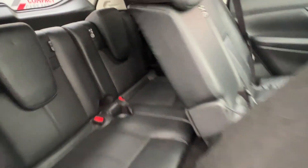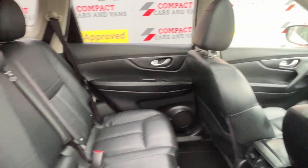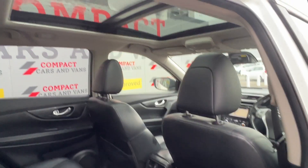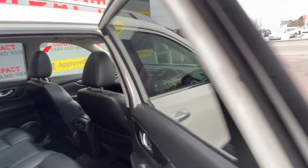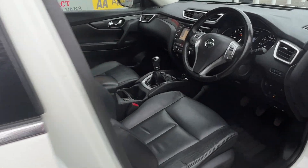It also includes ISOFIX in the rear, heated front seats for the winter days, satellite navigation, an electric glass sunroof which is very easy on the eye, air conditioning, telephone connection, and parking sensors and cameras to optimise parking safety.